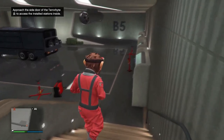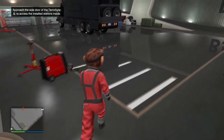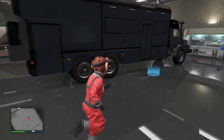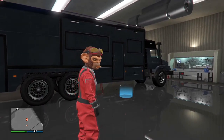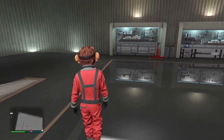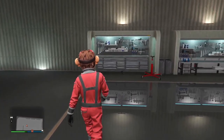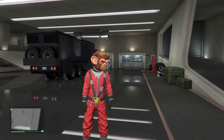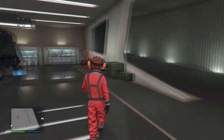Last but not least, the final vehicle I'm going to show off is the Terrorbyte with the Oppressor Mark II inside — of course, this one's definitely upgraded. Some other vehicles like Pegasus, hangar, MOC, Avenger, and facility weaponized vehicles — you guys have already seen those and know what they look like.